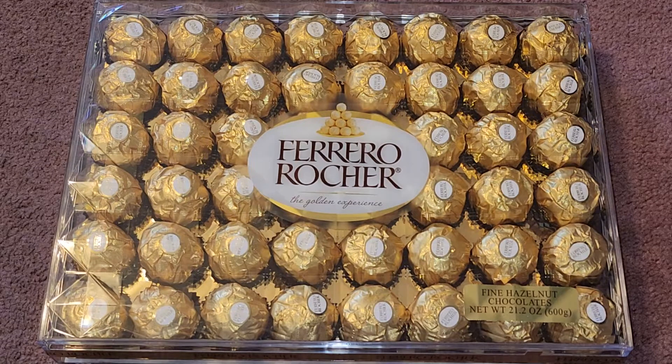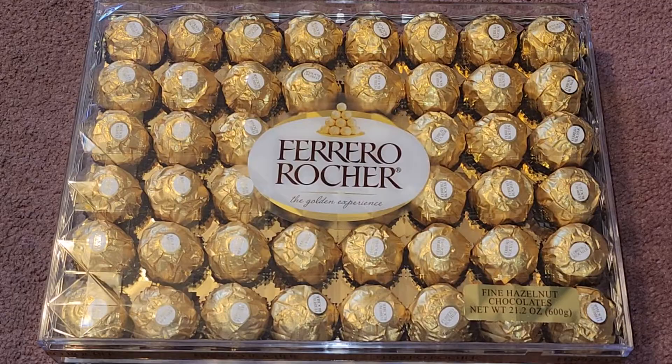This is going to be a Costco sale item review of these Ferrero Rocher 48 count. Normal price $14.89, it was $4 off, so basically almost $11 — $10.89.